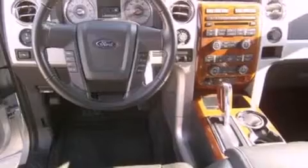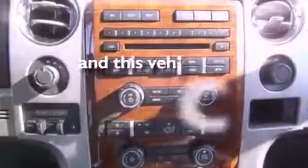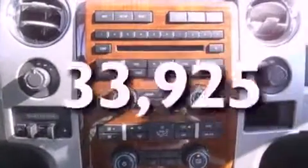12 volt power outlets, an anti-lock braking system, side curtain airbags, door reinforcement beams. And this vehicle has fewer than 34,000 miles on the odometer.